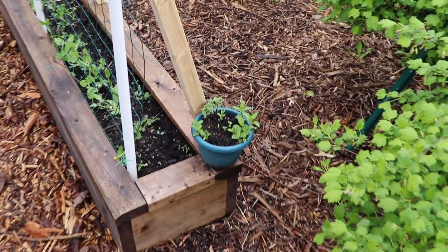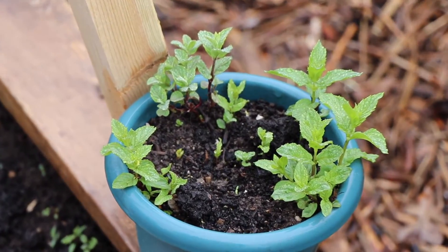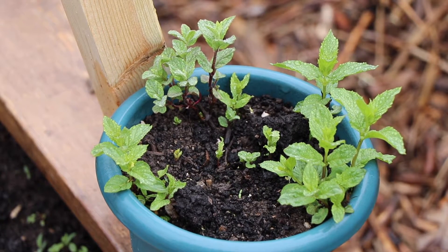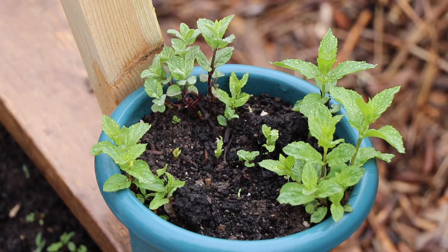Mint is a weed and it will survive anything. I ripped this out very haphazardly as I was planting the asparagus bed, and it took to this tiny pot just fine. I hope the sucker gets root-bound and fills this up and never ever dies.